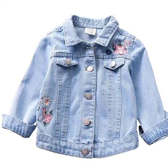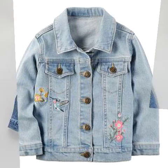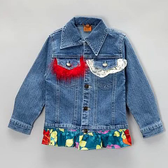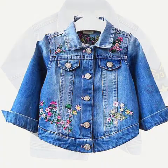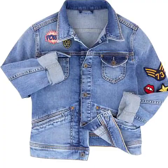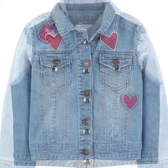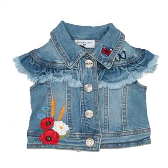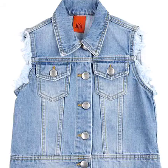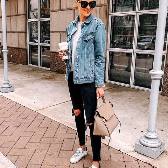Bismillahirrahmanirrahim, assalamualaikum. Welcome back to my YouTube channel, Everything About Fashion. In today's video I'm gonna show you some beautiful designs of denim jackets. All the jackets are specially for girls, also called jeans jackets. Denim jackets are very stylish, with the latest patterns. Hope you will enjoy this video — it will be very helpful and useful for you, a very amazing and gorgeous collection of denim jackets for girls.